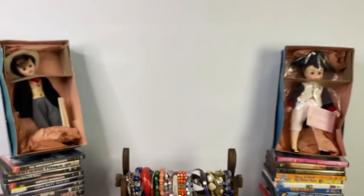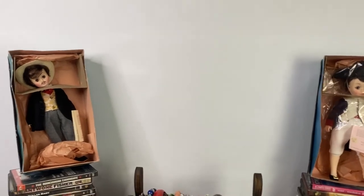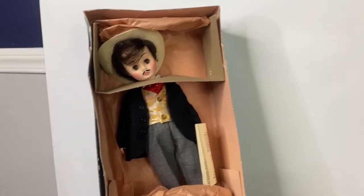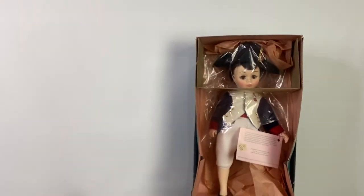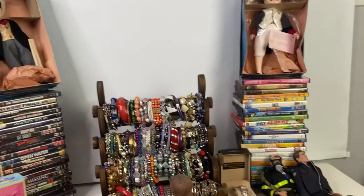The next lot was two Madam Alexander dolls — Gone with the Wind Rhett and Napoleon. I sold the pair for $30.